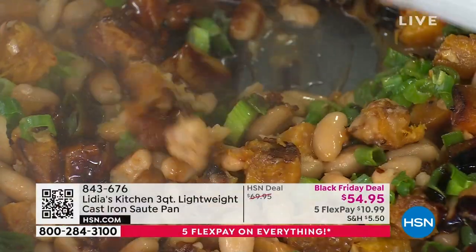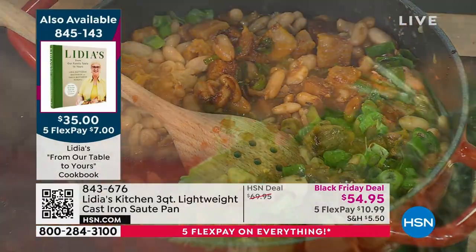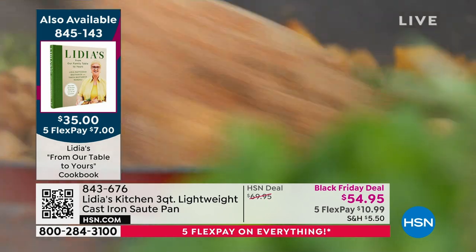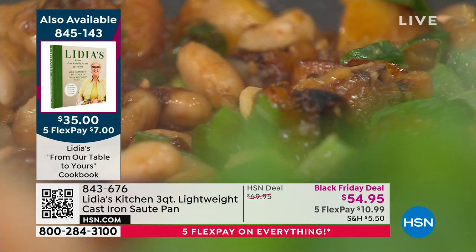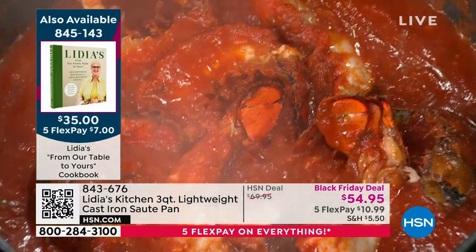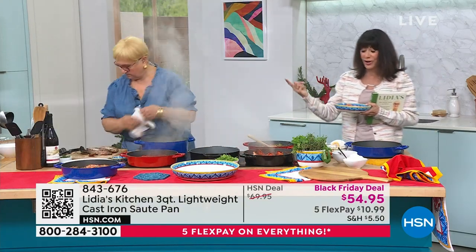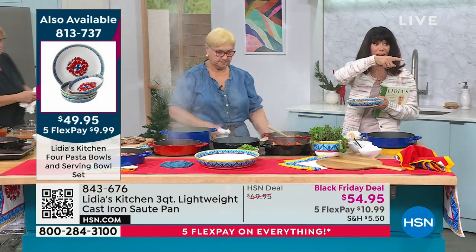Here are the vegetables — beans, butternut squash — I'm adding some scallions just to give freshness. The cookbook item number is 845-143, and Lydia autographed them all. The pasta bowls — you get a large serving bowl and four pasta bowls, item number 813-737. You are in for such an incredible treat with all of this cookware.